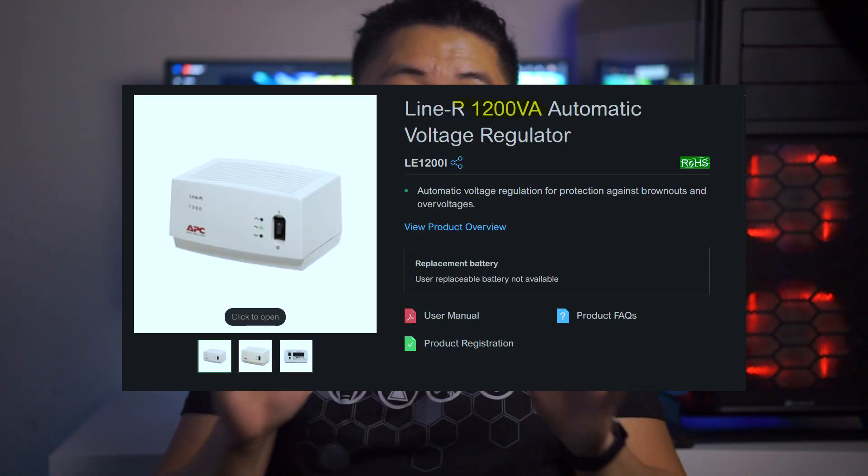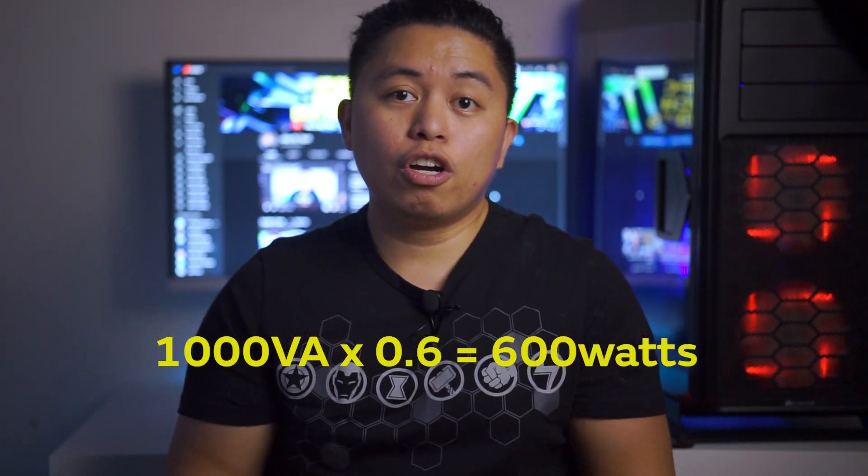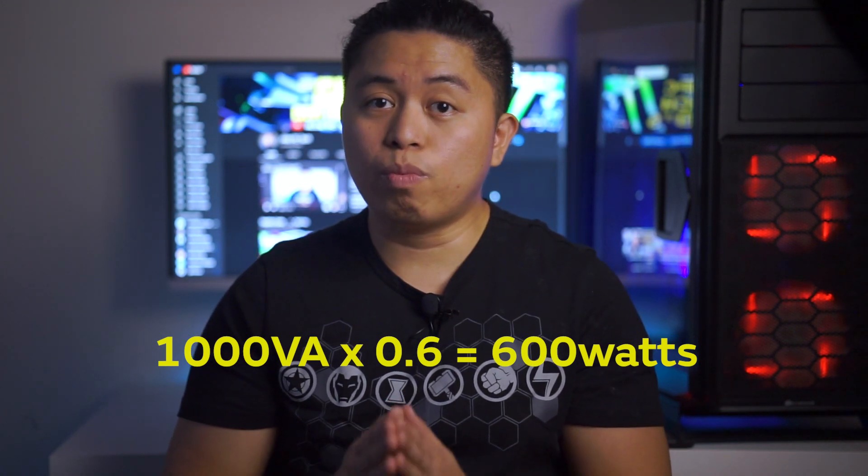When buying an AVR, there is a VA rating that specifies how many watts your AVR can handle at its best. For example, if you buy a 1000 VA rated AVR and multiply 1000 by 0.6, the main capacity of your AVR will be 600 watts — that is the maximum power draw of the devices you connect to it.